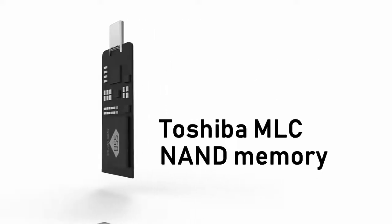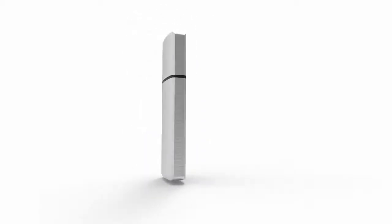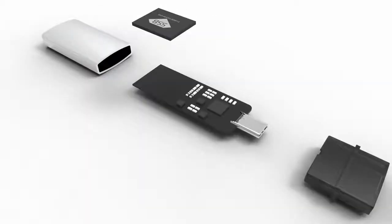Using Toshiba's MLC NAND memory, Super Speed Blazer guarantees durability and performance. A cooling design stably solves the heating issues of high-speed operations.